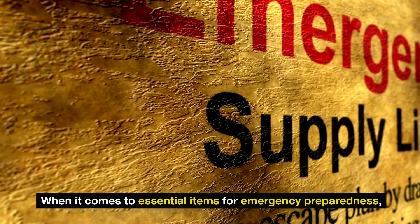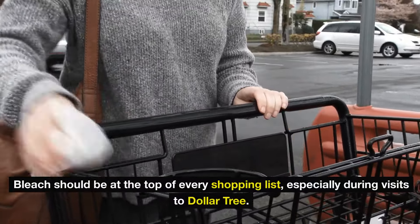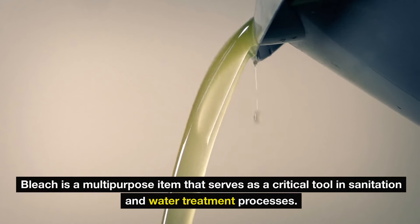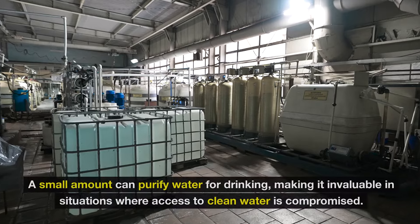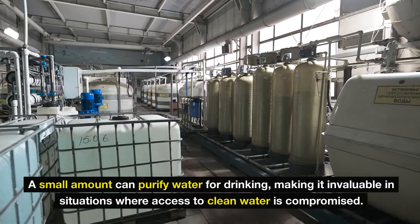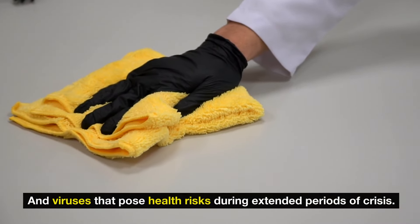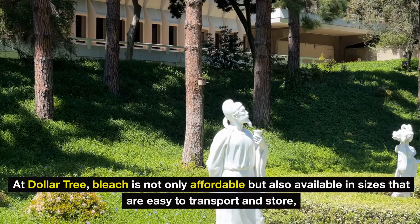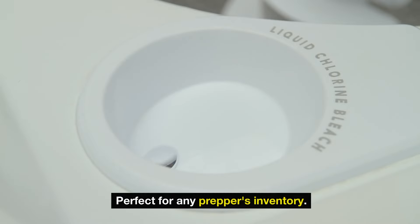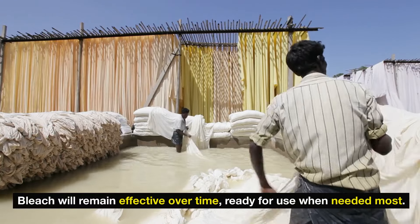Number one: bleach. When it comes to essential items for emergency preparedness, bleach should be at the top of every shopping list. Recognized for its potent disinfecting properties, bleach is a multi-purpose item that serves as a critical tool in sanitation and water treatment. A small amount can purify water for drinking, making it invaluable in situations where access to clean water is compromised. Additionally, bleach is effective in disinfecting surfaces, killing germs, bacteria, and viruses that pose health risks during extended periods of crisis. At Dollar Tree, bleach is affordable, available in sizes easy to transport and store, and its long shelf life ensures it remains effective when needed most.